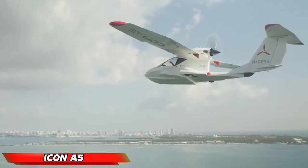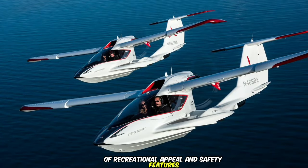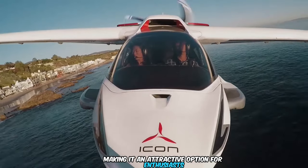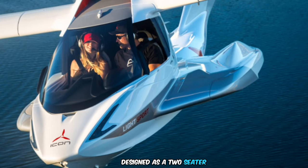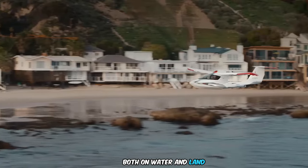The Icon A5 embodies a unique combination of recreational appeal and safety features, making it an attractive option for enthusiasts seeking an accessible flying experience. Designed as a two-seater, the A5 boasts amphibious capabilities, allowing for takeoff and landing both on water and land.